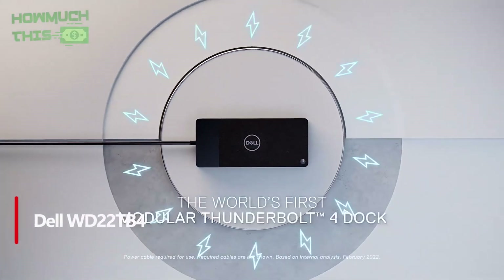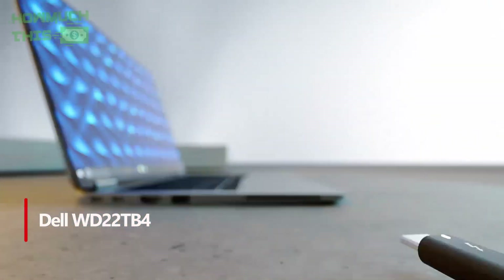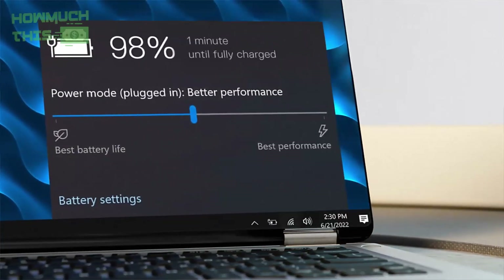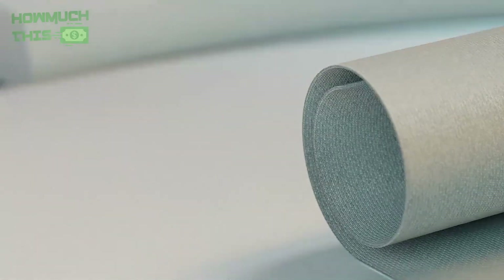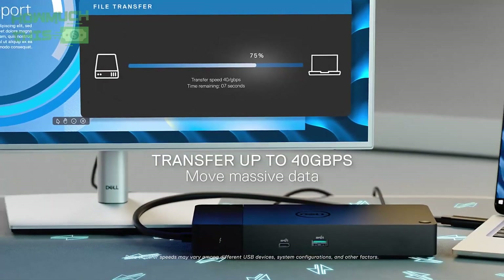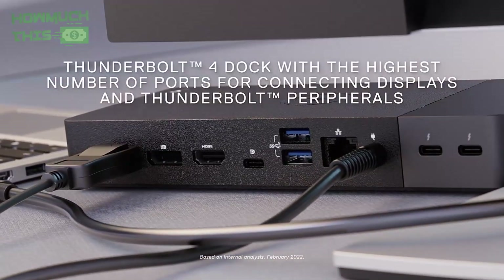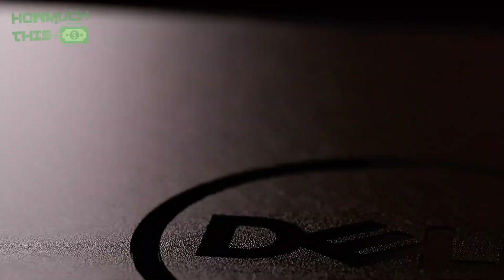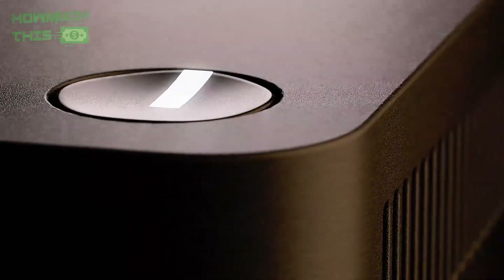Number 4. The Dell Thunderbolt Dock WD22TB4 is a powerful and efficient docking solution designed to boost productivity. With Express Charge technology, it delivers up to 130W of power delivery, enabling an 80% charge in just one hour and a 35% charge in 20 minutes, ideal for Dell devices. It supports two Thunderbolt 4 ports, allowing for seamless connectivity to multiple 4K displays and Thunderbolt peripherals with 40Gbps data transfer. Its modular design makes upgrades simple, while intelligent management tools ensure seamless firmware updates and secure, efficient IT management. Compatible with Dell and other Thunderbolt-enabled laptops.